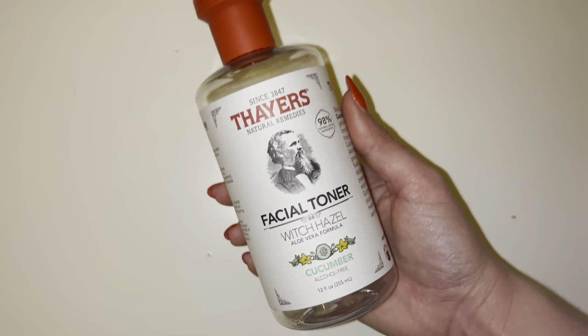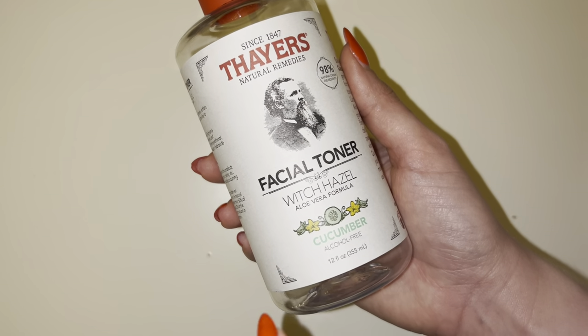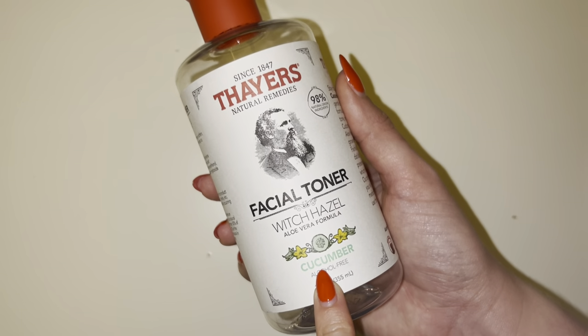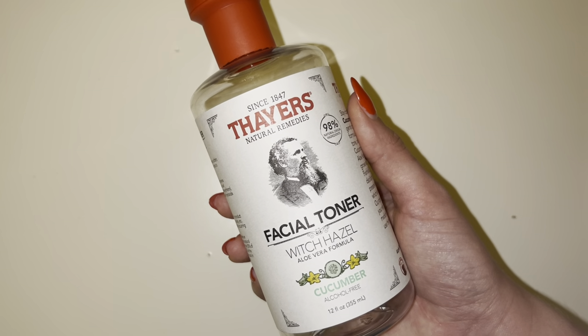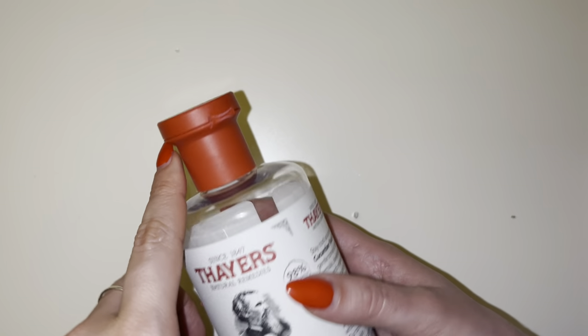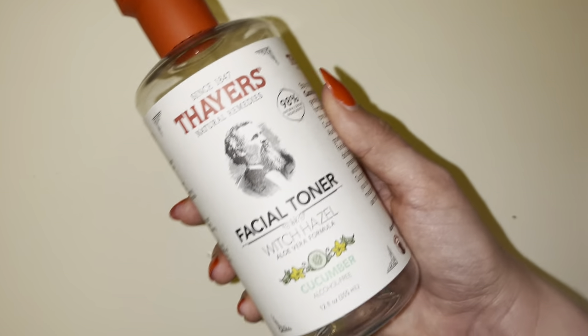This is my quick and honest review of the Thayer's Facial Toner. This is the one with witch hazel, and the scent I always go for is cucumber. It is so nice and refreshing on your face. Sometimes I use the spray top bottle, so it's really nice just to spritz it on, especially in the summertime after you take a shower — just feel nice and fresh.